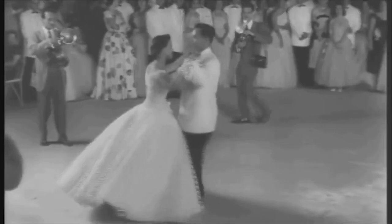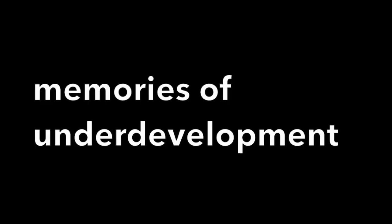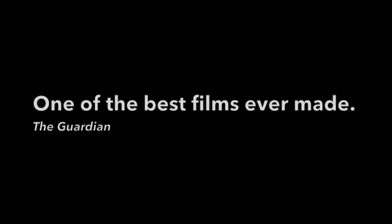First up, we have streaming platforms. Underdeveloped is available on popular streaming services like Netflix, Amazon Prime Video, and Hulu. Simply search for the film title, and you'll be able to stream it from the comfort of your own home.